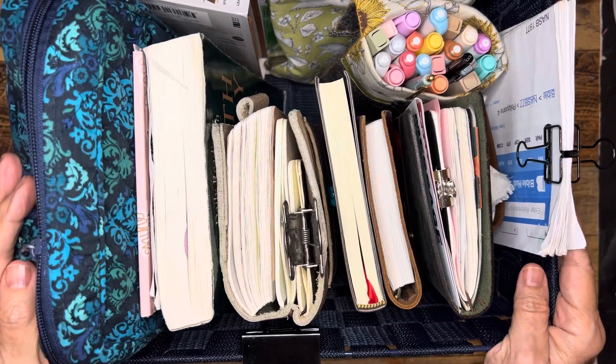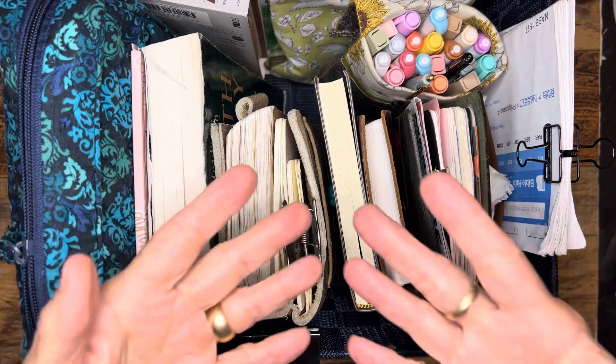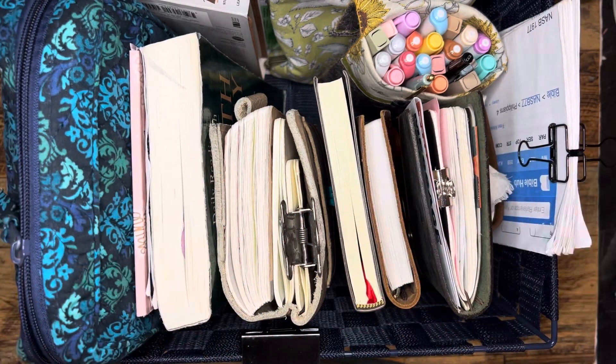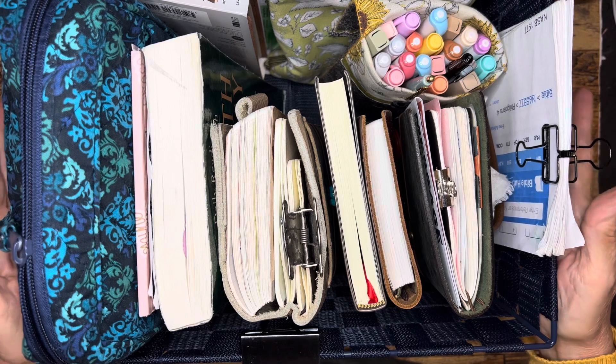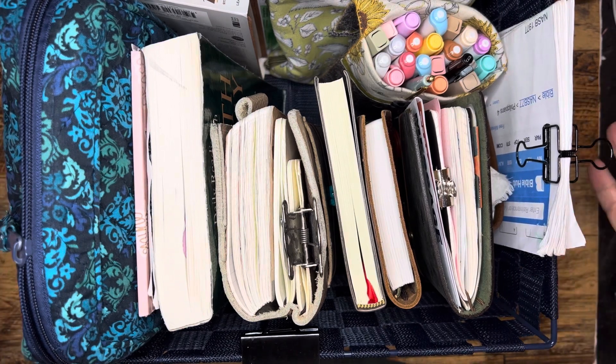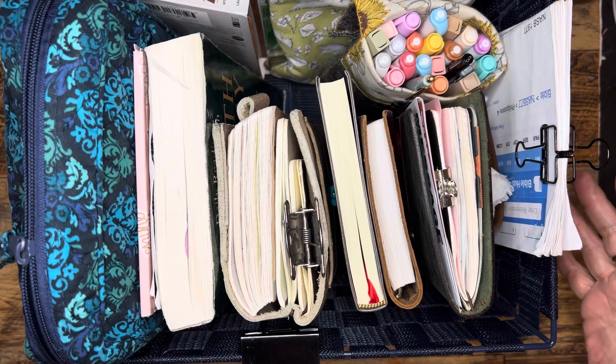Hi everybody, it's Gail from Gail's Bookish Things. My series would not be complete if I didn't share my one last main organizing thing for in-use journals and books, and that would be my Bible basket. I have not yet found the perfect tote or maybe even a softer woven type basket.